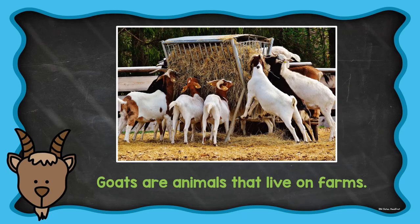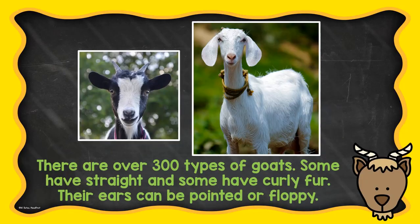Goats are animals that live on farms. There are over 300 types of goats. Some have straight and some have curly fur.